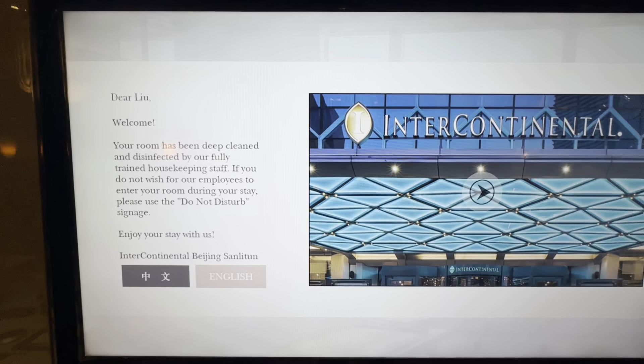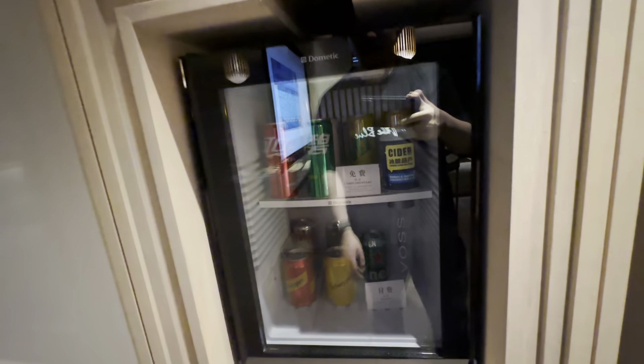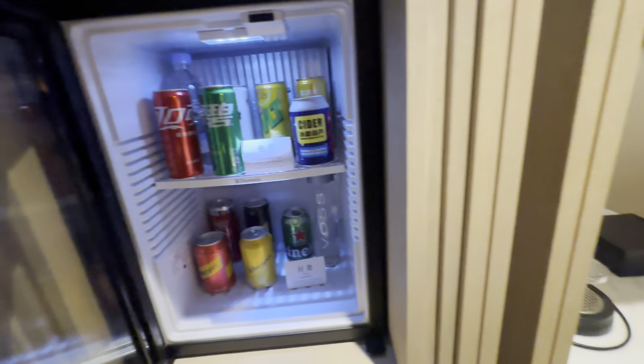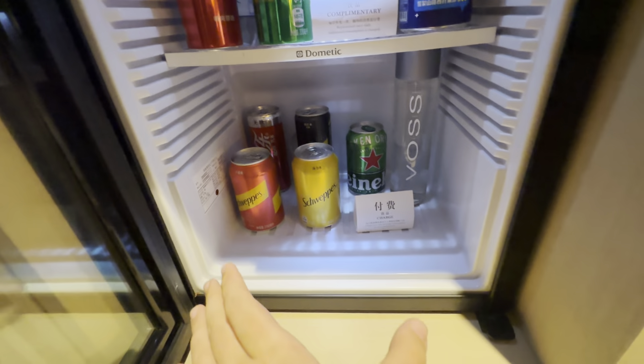There's a welcome information card and some more art over there. Here's the minibar. The check-in staff told me everything on the upper level is free, but what's below is not free.